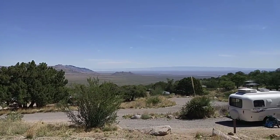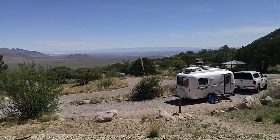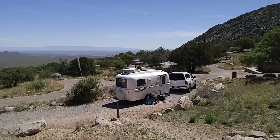Strictly off-grid now — 100% off-grid, running on battery. Battery shows 13.1 volts, so that's definitely a full battery. And there's my campsite, but look at the view out my window!